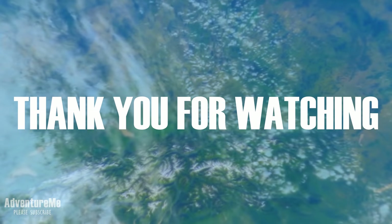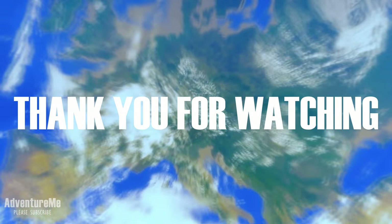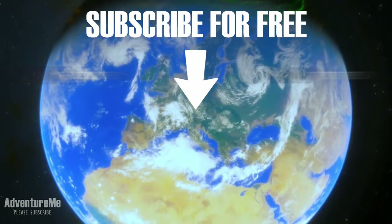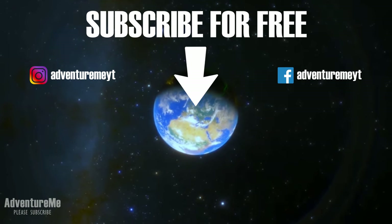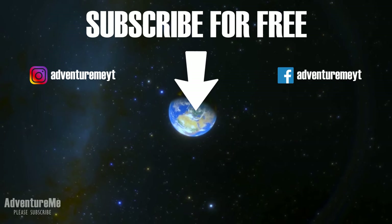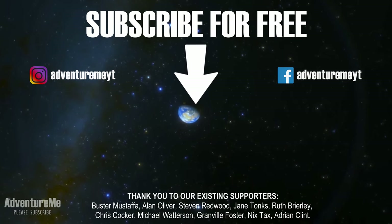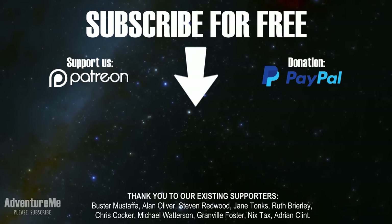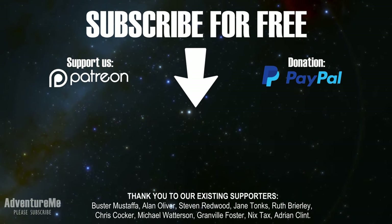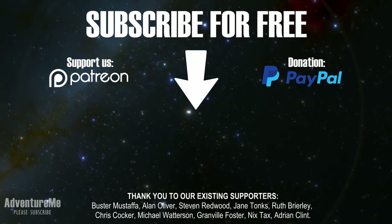Thank you for watching. Please subscribe to the channel for free by clicking the logo here and clicking subscribe. Like the video and leave any comments you have down below. If you would like to support the channel or make a donation, there are links in the description below. A big thank you to our existing supporters of the channel — see you on the next adventure.